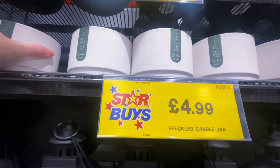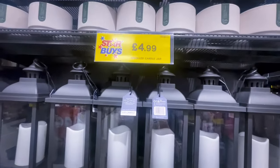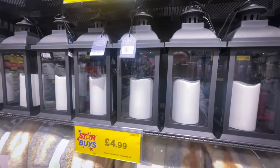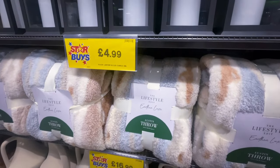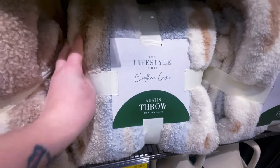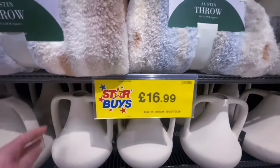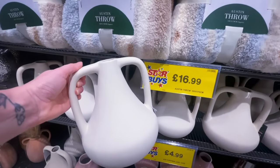This candle was £4.99 in the scent vanilla, which I'm not really a big lover of, so I didn't purchase that today. I did actually like this throw though — it was so soft, it had amber, gray and cream, and I just thought those colours are absolutely beautiful. It was £16.99.